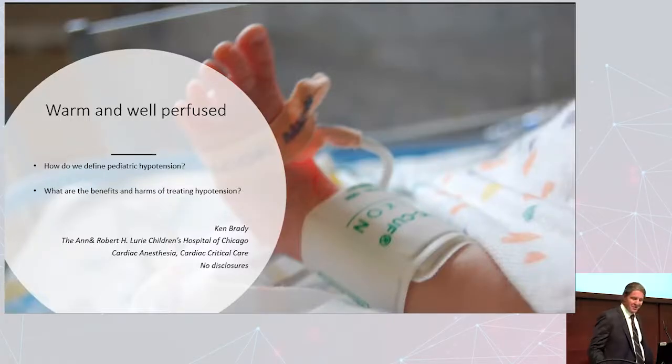Thank you for that kind introduction, and Kathy, thanks for inviting me. I'm going to give part A of two parts — tomorrow Eric will give part B. I'm going to talk about how we developed a new modality to monitor the brain to delineate the lower limit of autoregulation. I'll focus on how we developed the technique, how we made it non-invasive, and how we proved in animal models that it is measuring what we think it's measuring.